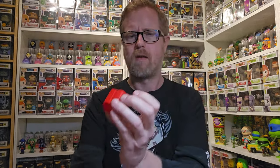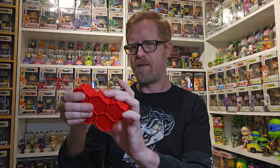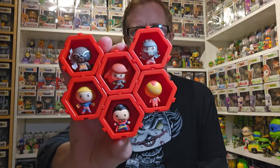Hoping for that Venom or Spider-Man - the metallic chase would be cool too but I don't think I'm gonna get that. That is Star Lord, so I got Star Lord. Let's get him hooked in here. And the last one... Rocket! No duplicates, so that's cool. I didn't get Spider-Man or Venom but out of six I've got six different ones, so that's pretty cool.